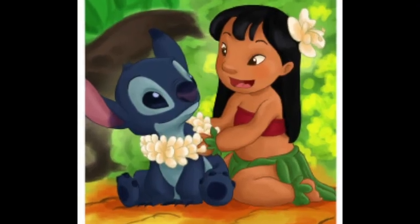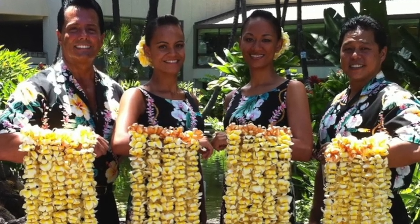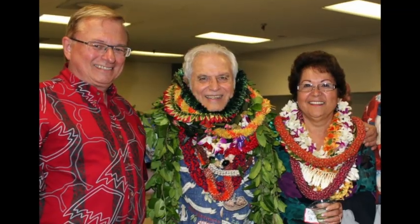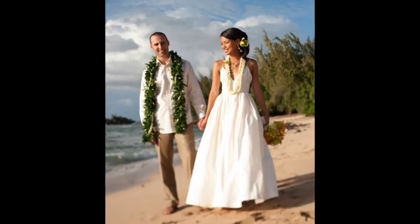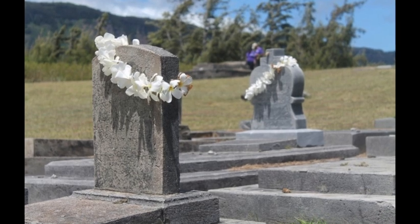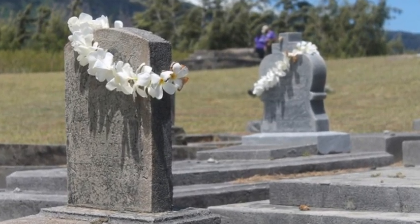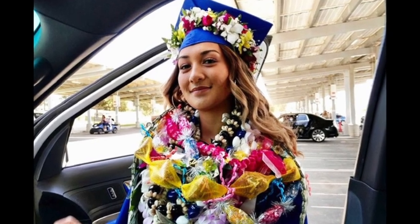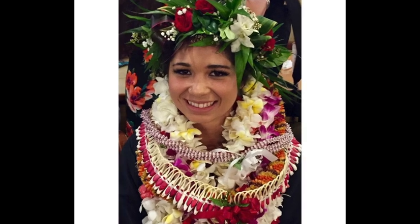Leis are a symbol of aloha, so they are used to welcome visitors to Hawaii. They are also given and worn on special occasions, such as birthdays, weddings, and anniversaries. Sometimes people will place a lei on a grave.